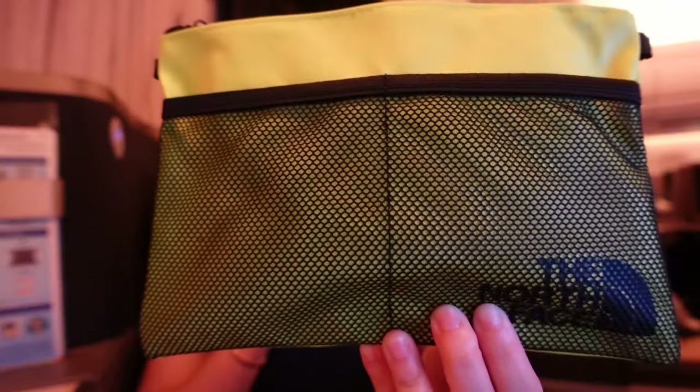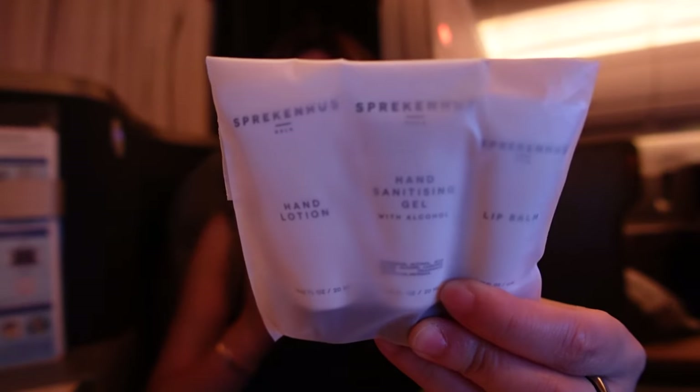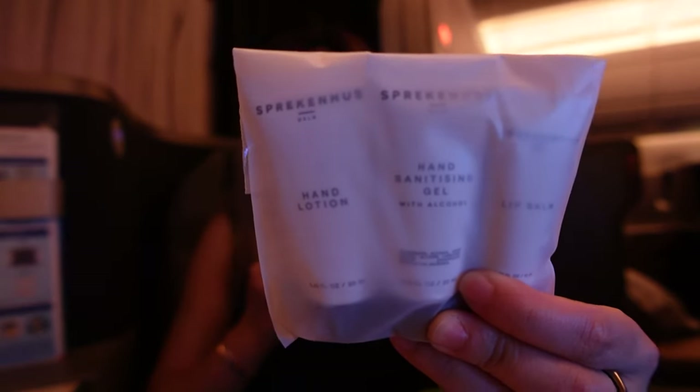Got the amenity kit — let's dive in. The bag is by North Face, made for China Airlines. Inside we have a comb, a pack of hand lotion, hand sanitizing gel, and lip balm. The amenities are by Sprechenhaus Oslo.